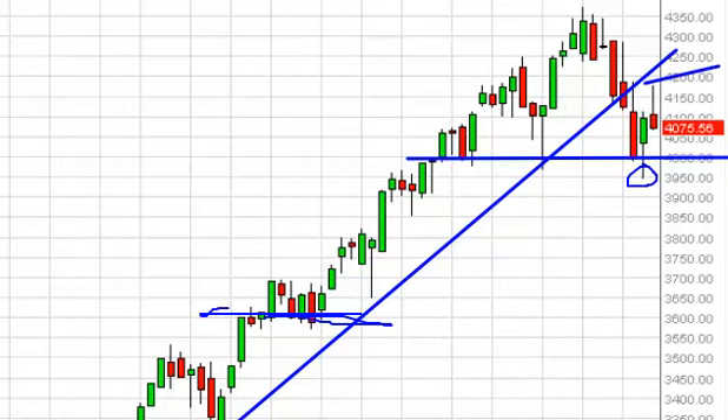A break above 4200, though, negates all of that, and we do go much higher. Right now, we're not willing to sell, but we had to bring this up because if this breaks down, things could get ugly for a minute.